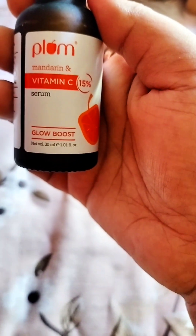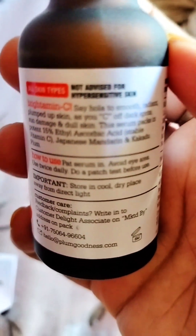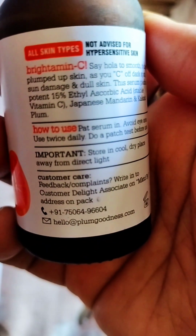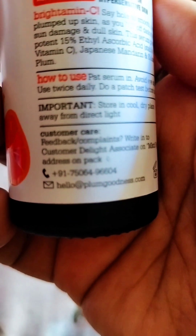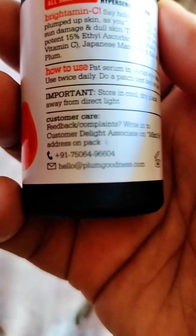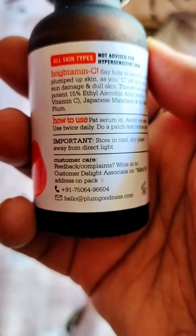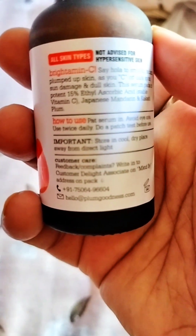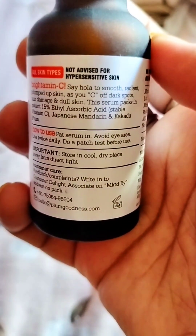We have to know that skin and hair health is very important, and Vitamin C is very important for that. We don't need lemon juice — instead we apply the Glow Boost Serum with Vitamin C. It helps with pigmentation, skin, and dark spots.